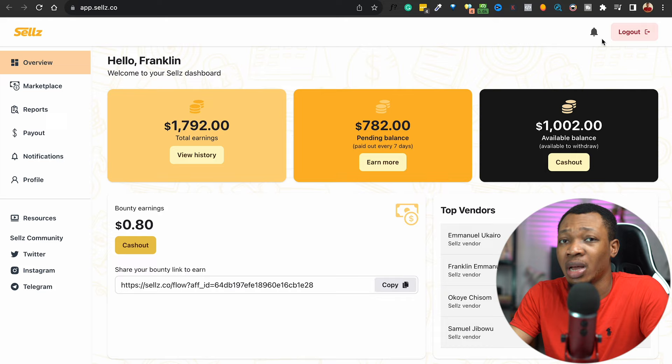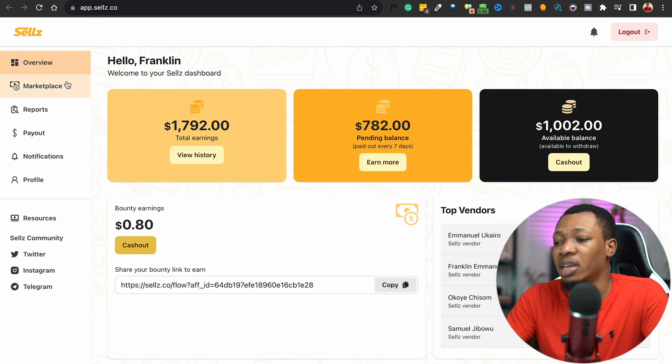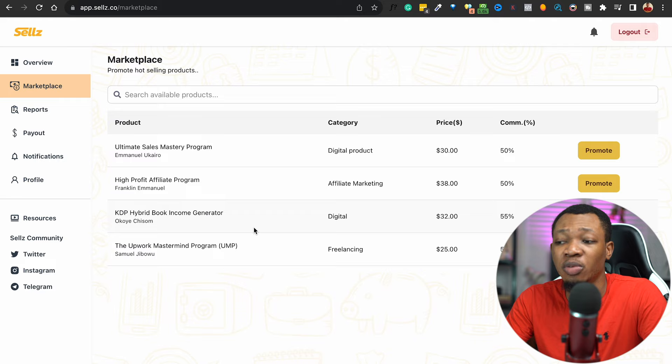Coming over here on my dashboard, you can see I already have a balance of $1,700 made inside this particular website in the past few weeks. What you want to simply do right here is to go over to the marketplace, and here on the marketplace you're going to see a couple of products that are actually available for you to start selling.